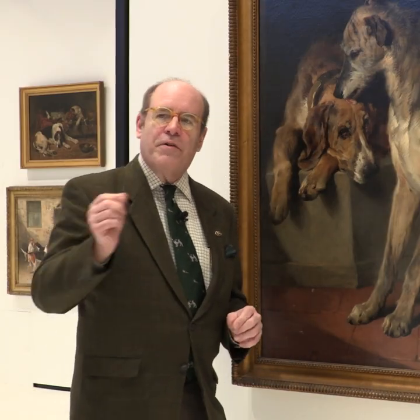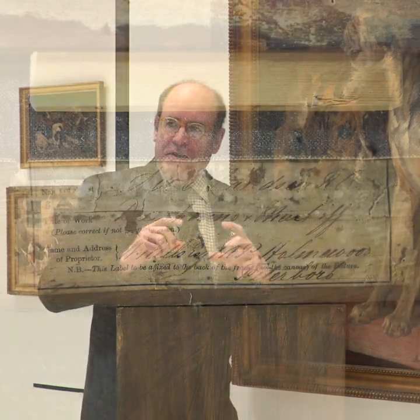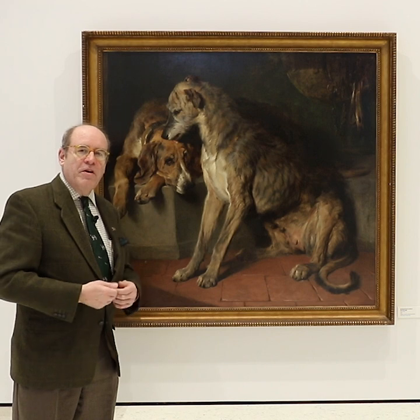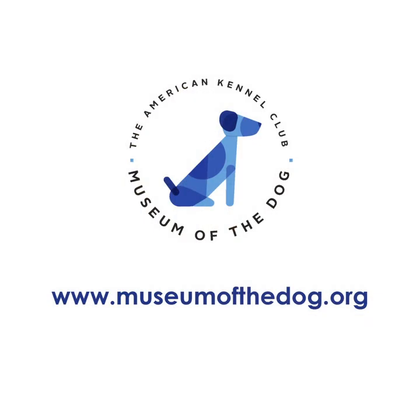What's really curious is what they thought of it at the time. On the back of this painting there's a label that says 'mastiff and deerhound.' I don't think we'd call that a mastiff today, but at least that's what they thought at the time. I'm wondering what you might think of it.